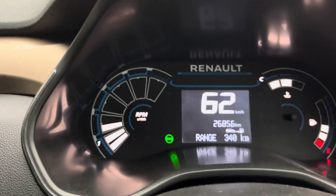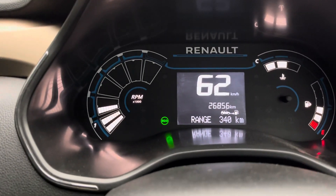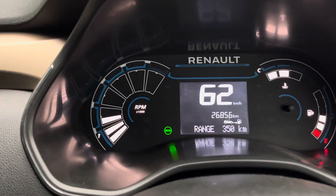Now if we calculate it, it goes to 900-plus km in a tank. And this is a 40-liter tank — so you can calculate how much the mileage is.